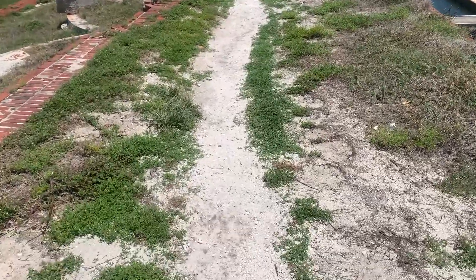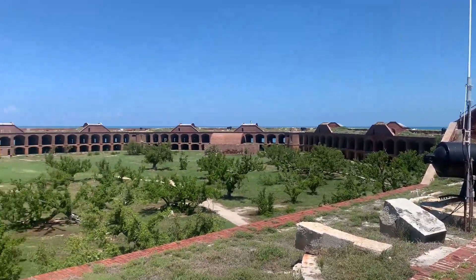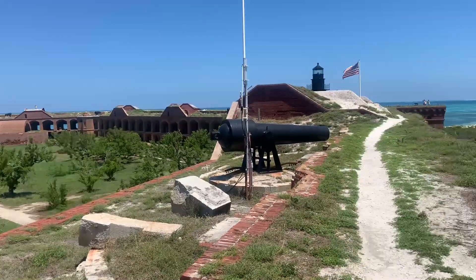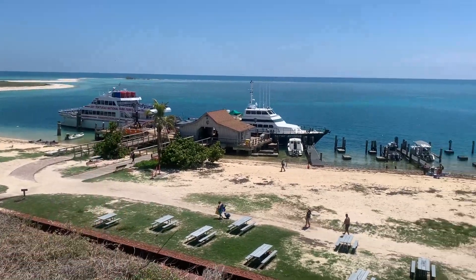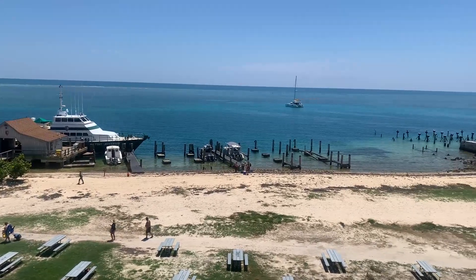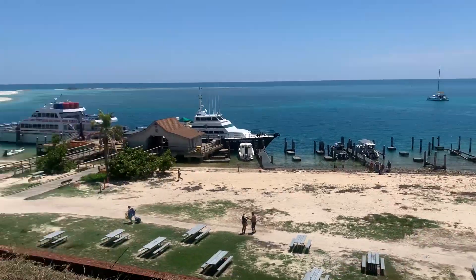There's coral everywhere up here. There's our boat. Key West is about 80 miles that way.